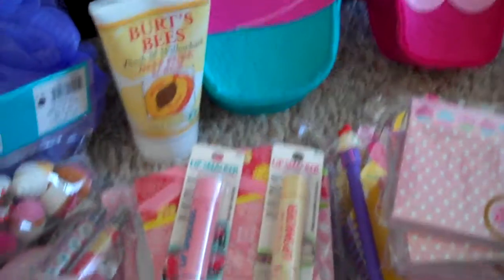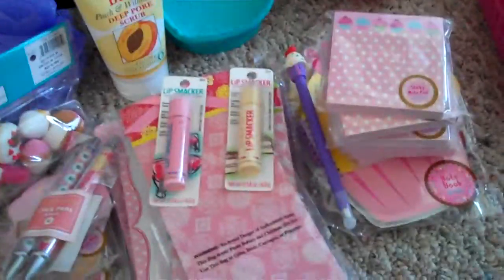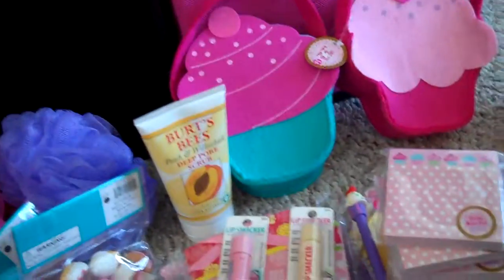Ulta doesn't have a whole lot of the Burt's Bees stuff, and they didn't have the peach and willow bark deep pore scrub that I've been wanting to try. But I found it at Target and it was like $7. I'm going to try it and see if I like it — I hope I do. And that is pretty much it for my Target and Juicy Couture haul. Thanks for watching.